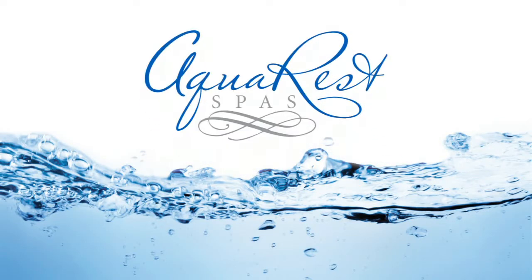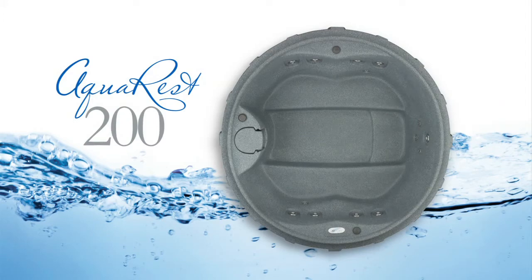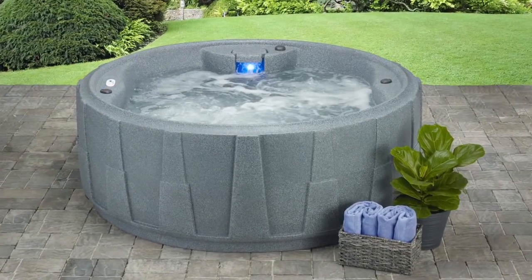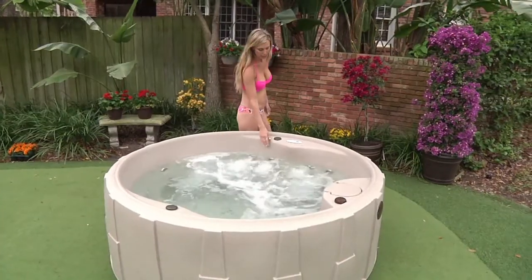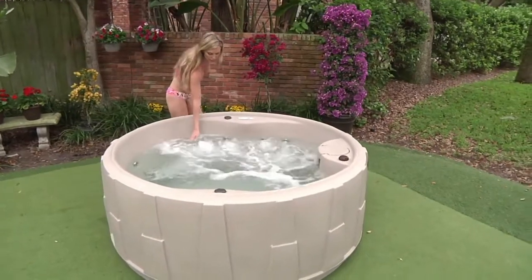AquaRest Spas. AquaRest 200. If you are seeking that one place you can actually get away from it all, while enhancing the quality of your life, you just found it with AquaRest Spas.